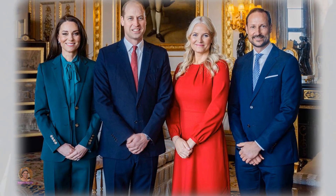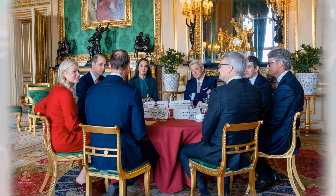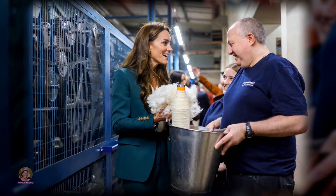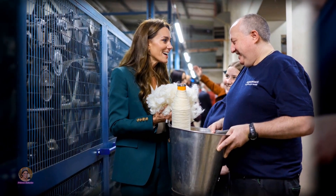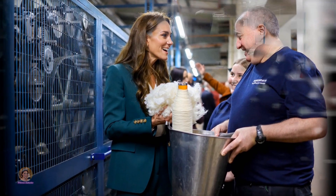It's worth noting that Catherine had previously worn the Burberry suit earlier in the year when she and Prince William graciously welcomed Crown Prince Hacken and Crown Princess Metamurrit of Norway to the UK. For her latest outing, she adorned the suit with a trendy chain necklace and chunky gold earrings, adding a touch of sophistication to her ensemble.